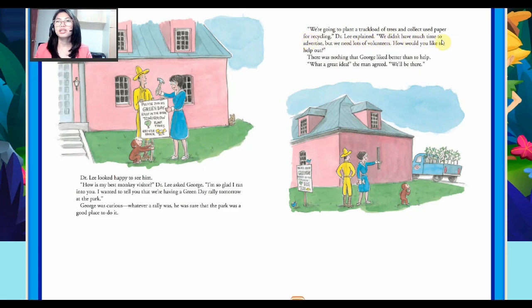George was curious. Whatever a rally was, he was sure that the park was a good place to do it. "We're going to plant a truckload of trees and collect newspaper for recycling," Dr. Lee explained. "We didn't have much time to advertise, but we need lots of volunteers. How would you like to help out?" There was nothing that George liked better than to help. "What a great idea!" the man agreed. "We'll be there."